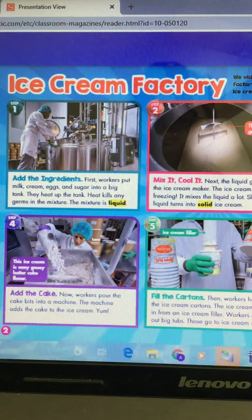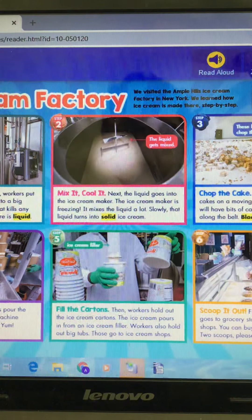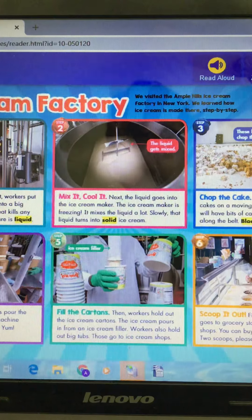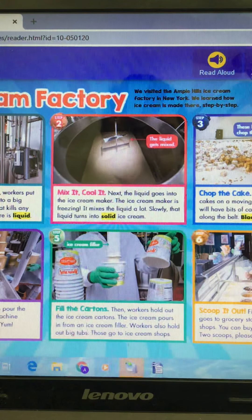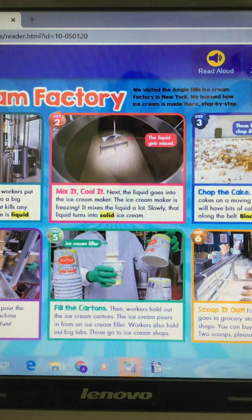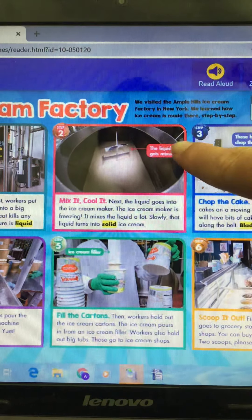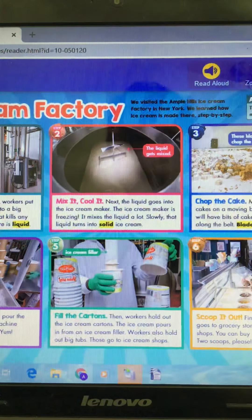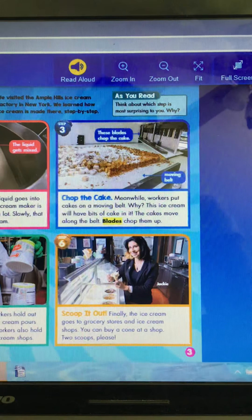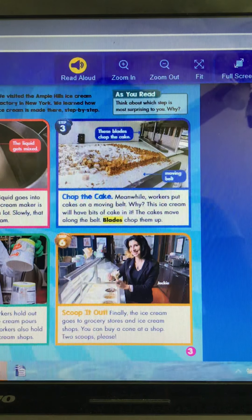Step two: mix it, cool it. Next, the liquid goes into the ice cream maker. The ice cream maker is freezing — it mixes the liquid a lot. Slowly, that liquid turns into solid ice cream. It's showing us up top how the liquid gets mixed. Step three: chop the cake. Meanwhile, workers put cakes on a moving belt.